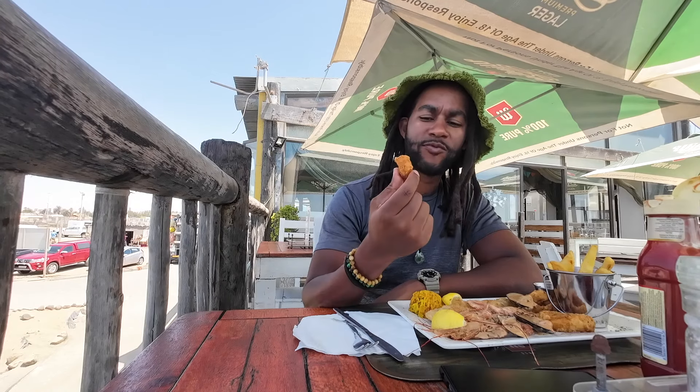I'm going to try this calamari now. It's solid, very good.